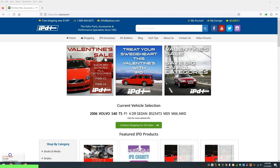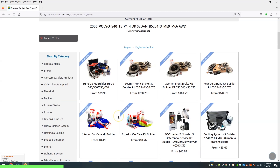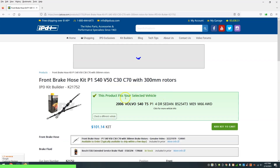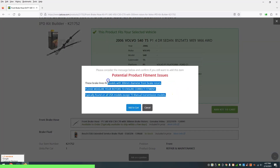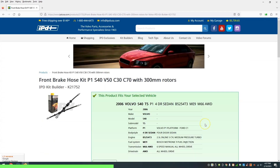Go ahead and stick around at IPDUSA.com, where you can add all your Volvos and then quickly shop for particular parts for that vehicle. When you click on anything, it will give you an alert letting you know that this does fit. If there are fitment issues, you will get an alert when adding to cart, and this will let you know what exactly to check out before — ensuring you get exactly the right part for your Volvo.